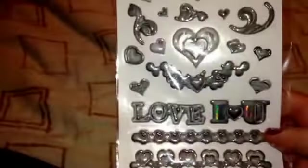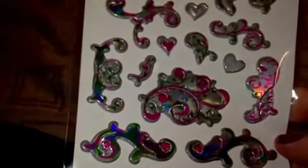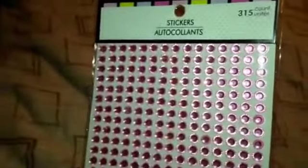The next ones I got were these ones that say 'love' and 'I love you' — really cute. I picked those up for a pocket letter or whatever. Then I got the one that's got the pink and green tint on them — you get 21 count on each of these. I also got the pink rhinestones — you get 315 in there — and those are for pocket letters. And then I got the clear ones too.